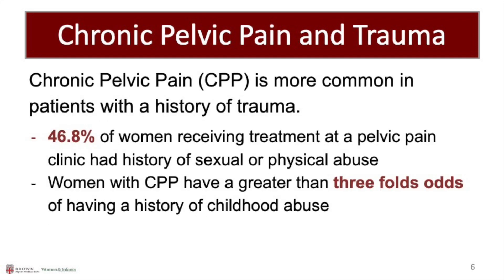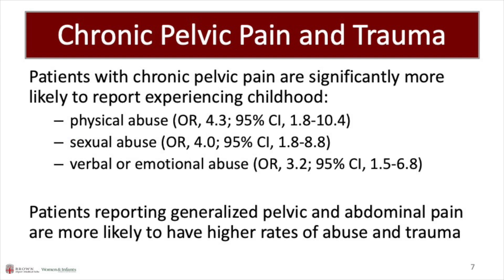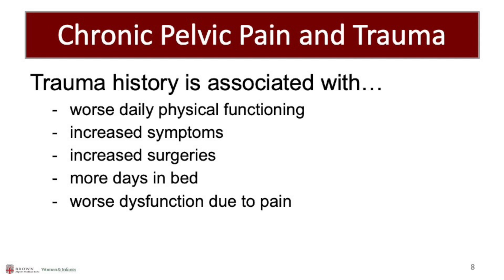Chronic pelvic pain is more common in patients with a history of trauma. In one study, nearly 50% of patients at a pelvic pain clinic reported a history of abuse. Patients with chronic pain are more likely to experience childhood physical, sexual, and verbal and emotional abuse. Trauma history is associated with lower functioning, higher number of surgeries, and worse patient symptoms.